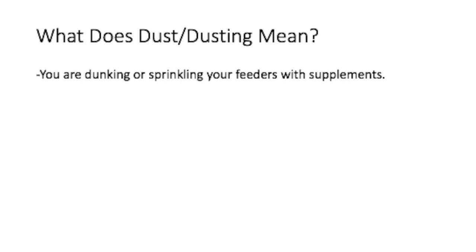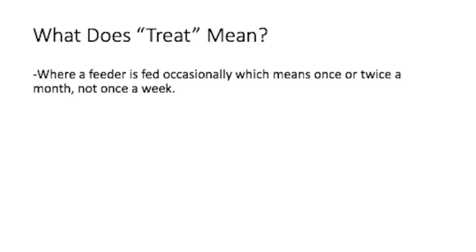What does dust or dusting mean? It means you're dunking or sprinkling your feeders with supplements.